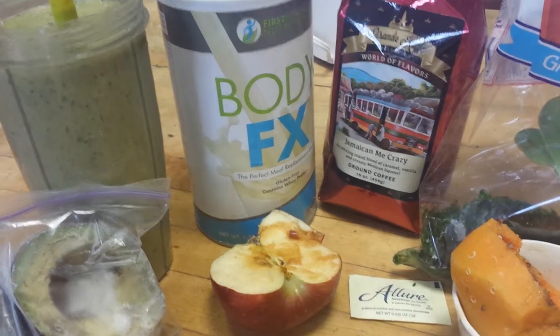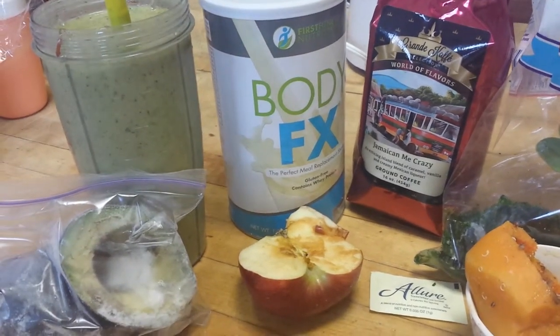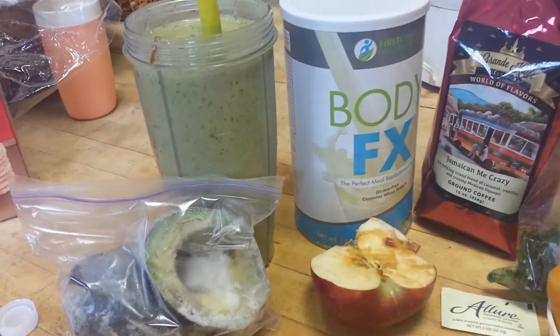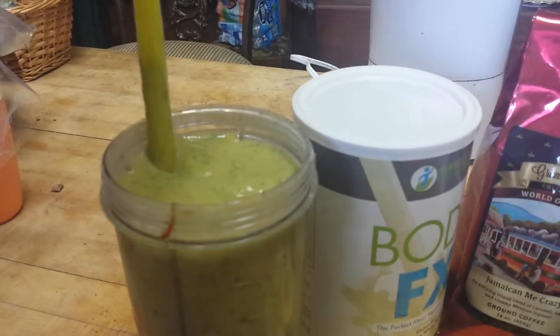It's a wonderful blend of caramel and vanilla in it and it is really creamy. By the time you add that avocado to it, I've added ice and made a nice creamy shake for today.